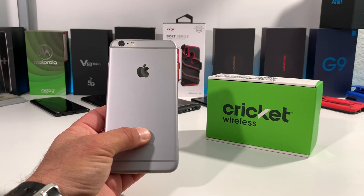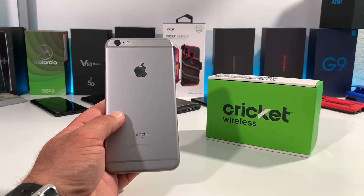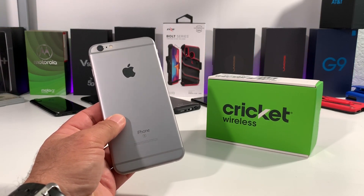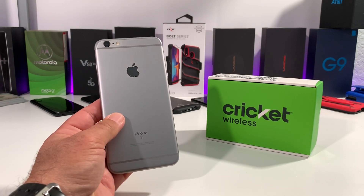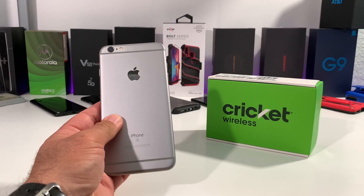What's going on everybody, Paul Tech here and welcome back to another video. In today's video I want to share with you another deal that is going on right now for the iPhone 6S as well as the iPhone 6S Plus, and this deal is going to be coming from Cricket Wireless. Cricket Wireless actually has some fantastic promotions going on right now.